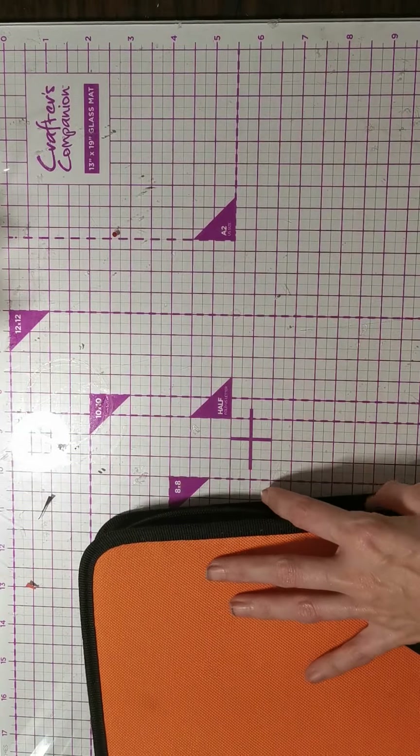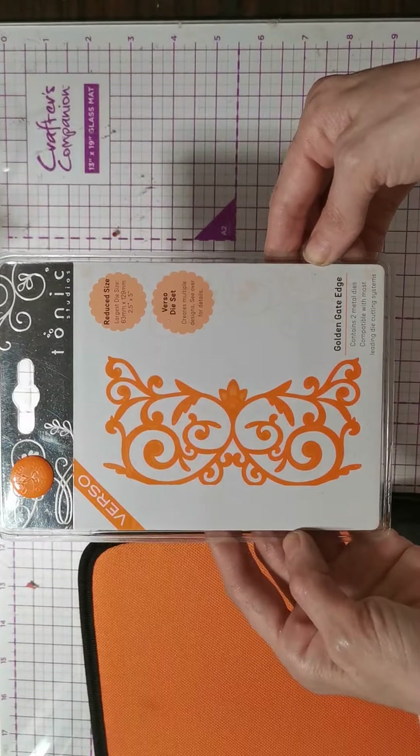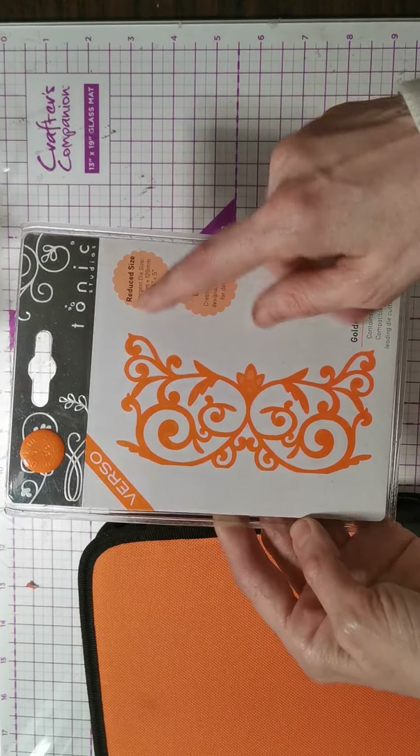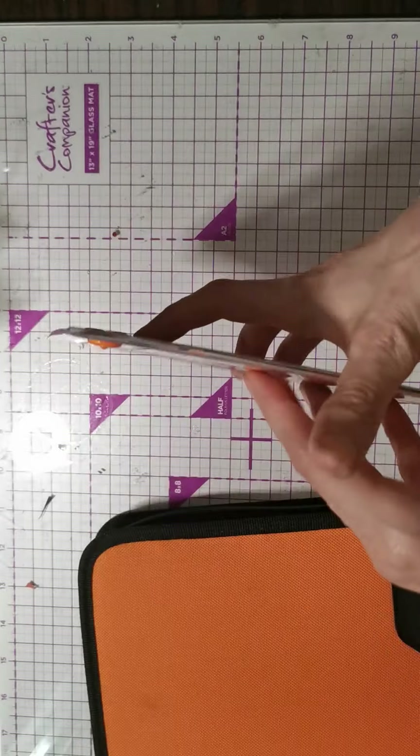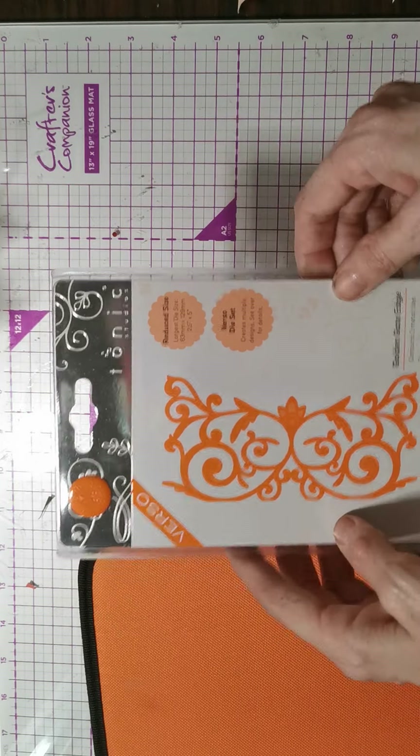Then I have this Golden Gate die. It's Tonic Studios — it's never been opened, never used. For this I'm asking £3 plus £1.20 postage.